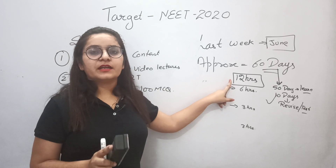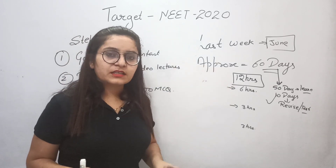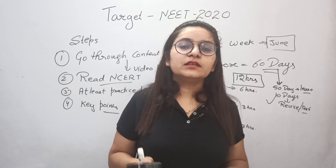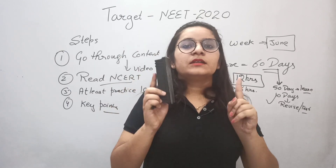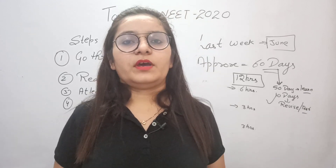Study 12 hours a day, follow that strategy, take pen and paper and draw your own strategy. You will definitely crack NEET. If you have any doubts or queries, just comment and we will solve them. Thank you.